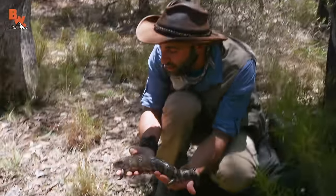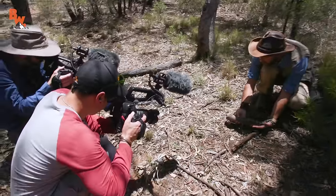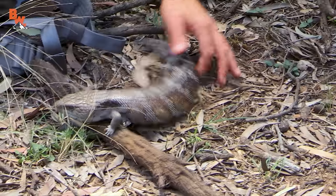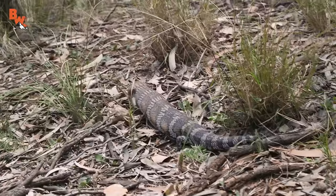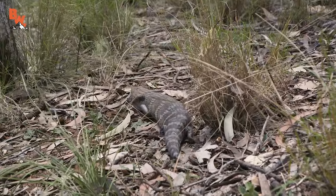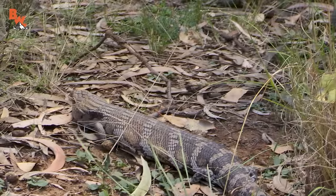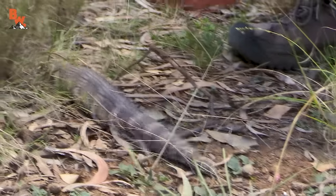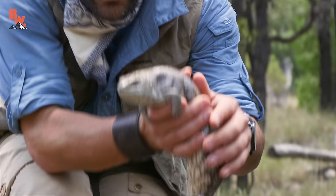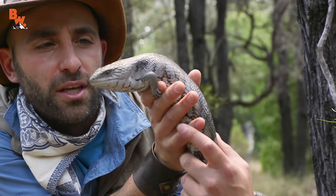I'm gonna set it down on the ground and watch the way this reptile moves. I'm going to let it go. It kind of just glides through the environment. The scales are incredibly smooth, and because they're so smooth, that allows them to easily glide over the underbrush, underneath logs, over rocks — you name it. These creatures are constantly on the move.